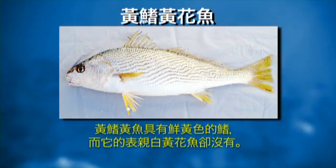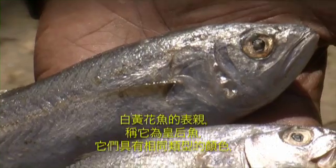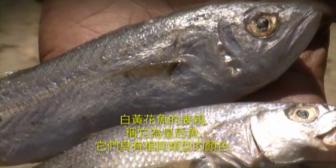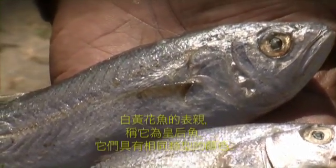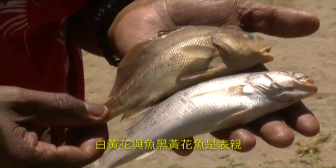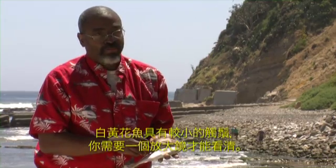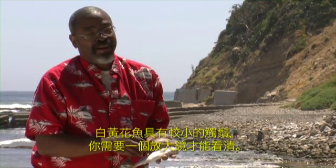Its cousin, the yellow fin croaker, has bright yellow fins, unlike the white croaker which doesn't. A cousin of the white croaker called the queenfish has the same sort of coloration, but the mouth and head shape are very different. The white croaker and the black croaker are closely related. The black croaker has a larger chin barbel right under the chin, while the white croaker has smaller barbels that you'd need a magnifying glass to see.